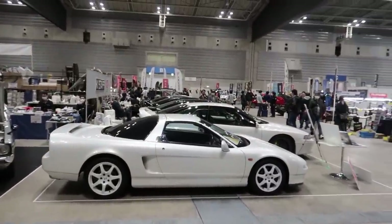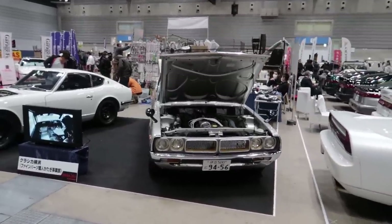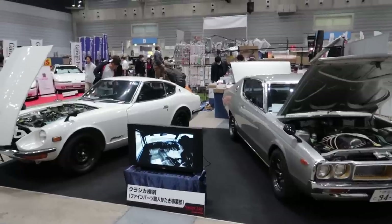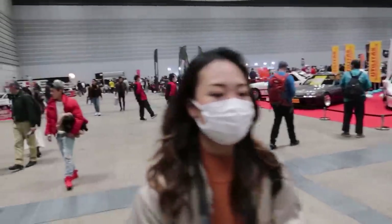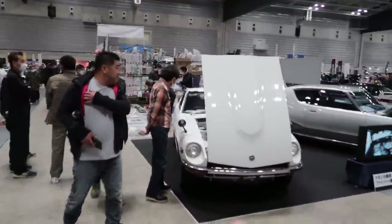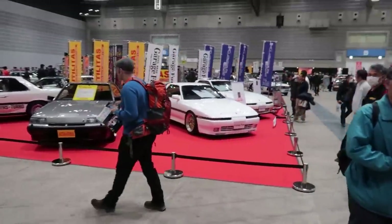Look at this NSX! We're going to see so many cars here today that are literally mind-blowing. There are a lot of really cool old companies here that have been building and making race cars for ages on these old model classic cars.